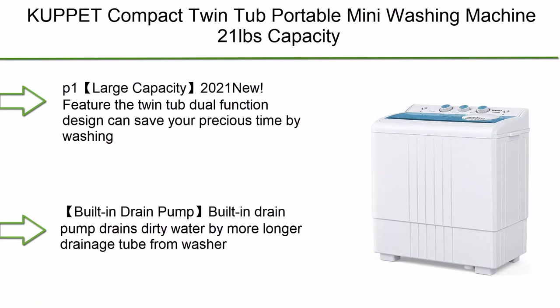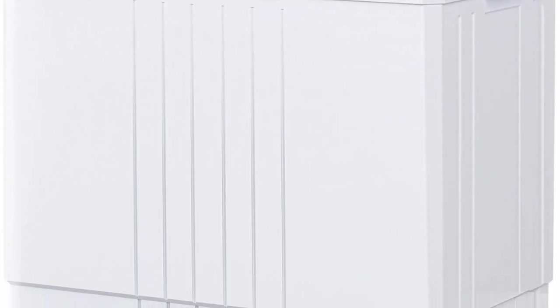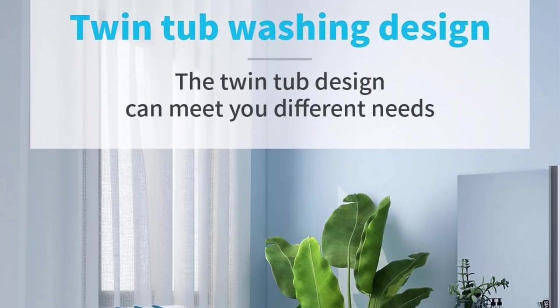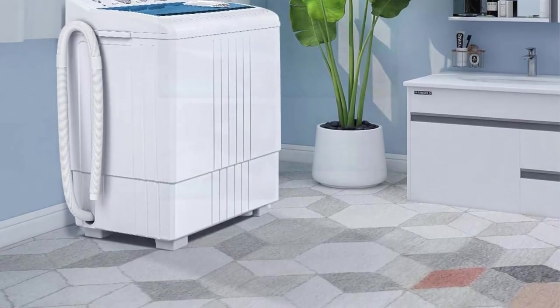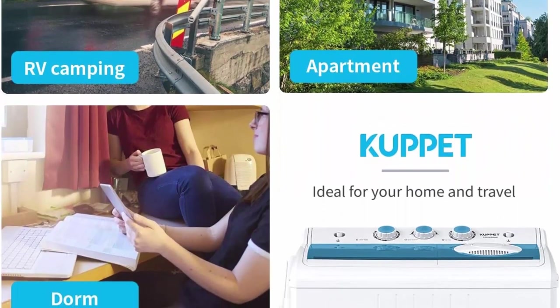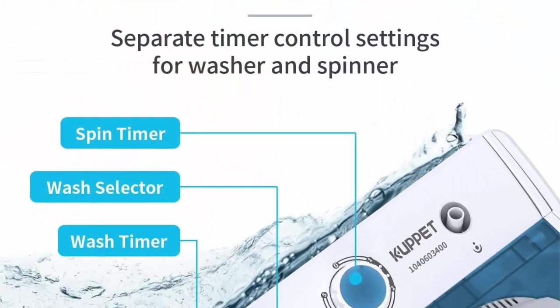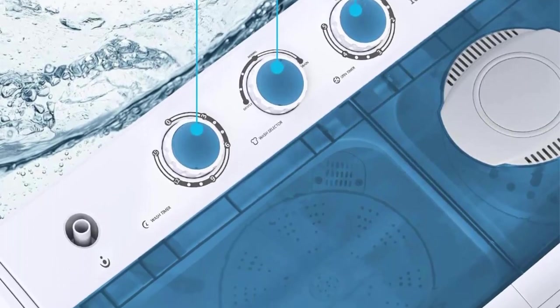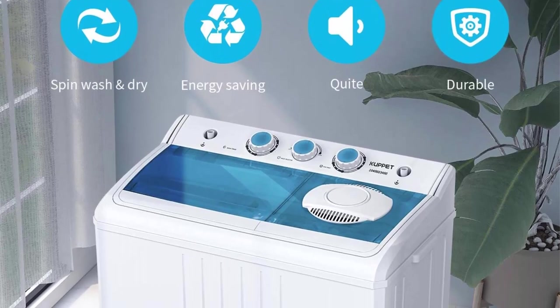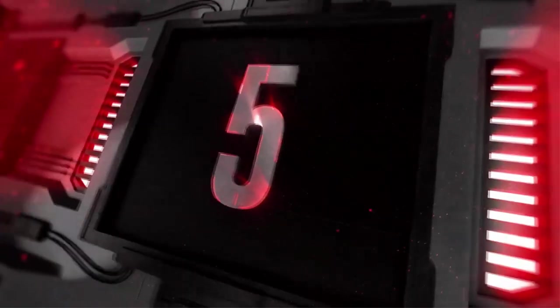Top 6: Kee BPT compact twin tub portable mini washing machine, 21 lbs total capacity — washer 14.4 lbs and spinner 6.6 lbs — with built-in drain pump, semi-automatic, white and blue. The twin tub dual-function design lets you wash and spin-dry loads at the same time, handling light to medium laundry for the whole family. The built-in drain pump drains dirty water via a longer drainage tube for easy storage and space-saving design.